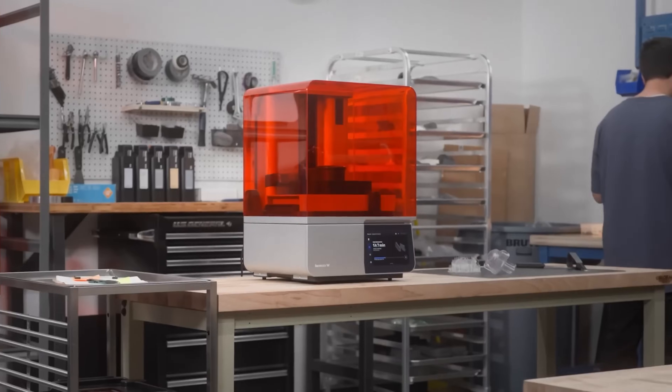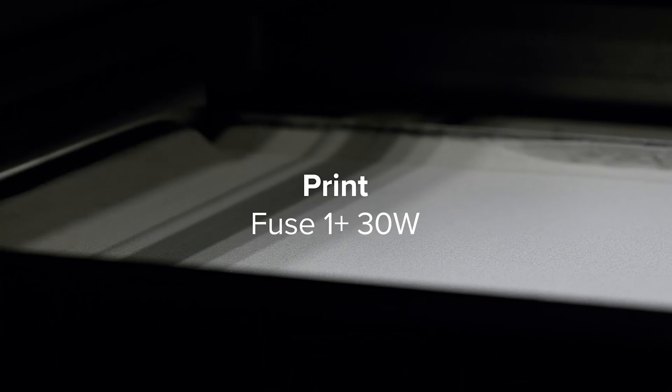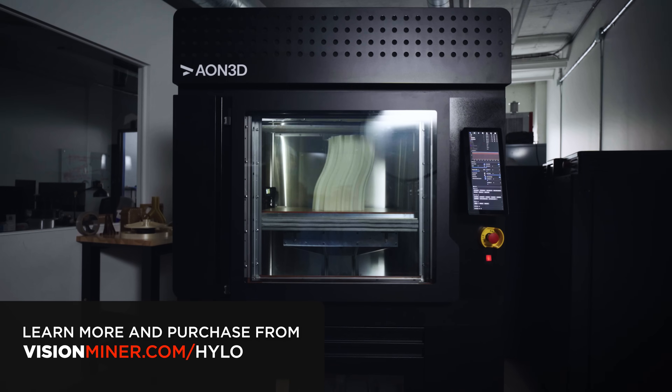Now we sell all the Formlabs equipment. We've got their SLS machines with the nylons and the flexibles — the Fuse One, One Plus, all that jazz — and their SLA resins on top of the FDM machines, like the 22 Idex and the Hilo.